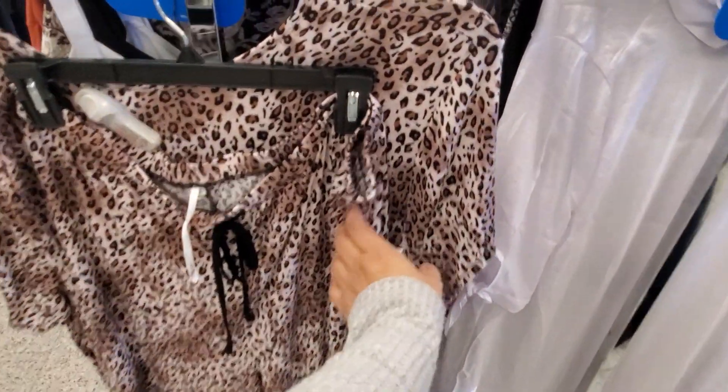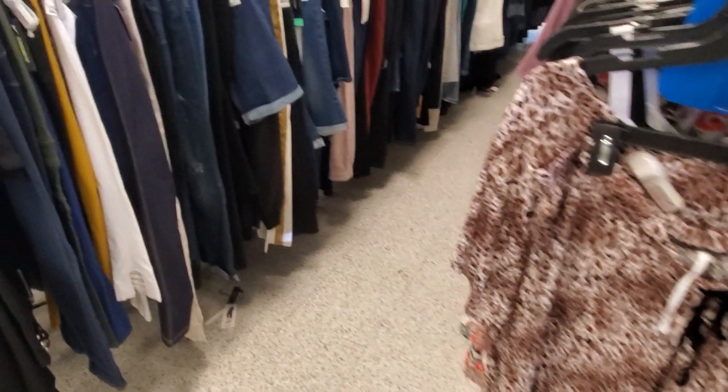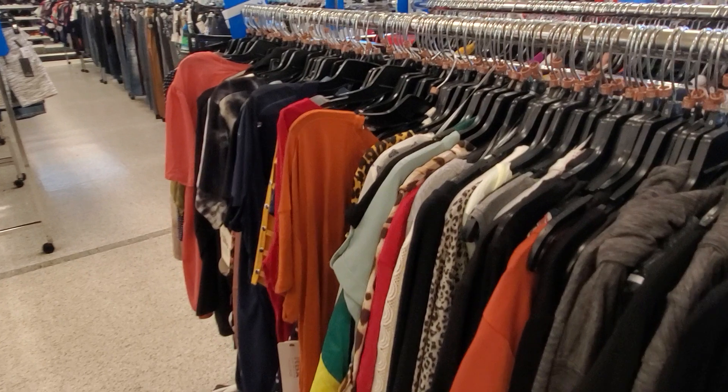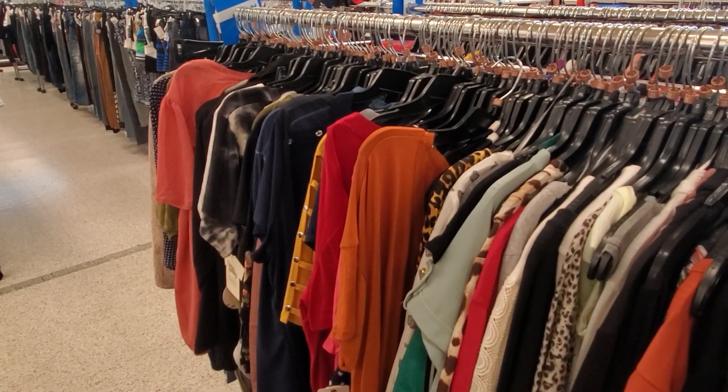I found a pajama set over here — $21. Alright you guys, I'm going to go ahead and end the video here. It is getting very crowded, a lot of people making their way through the carts. Hopefully this video gives you an idea of what you could find in the plus-size department. Thank you so much for joining me, and I will see all of you in the next one.